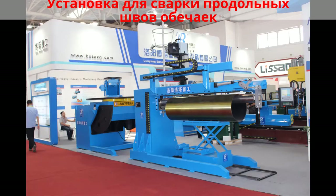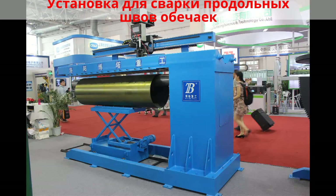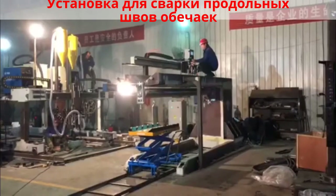Boda seam welders are designed for all straight-line, linear welding applications. They can be used to weld tubes, cylinders, cones, flat sheets, sinks, tank shells, and open-ended boxes.